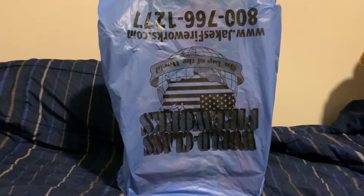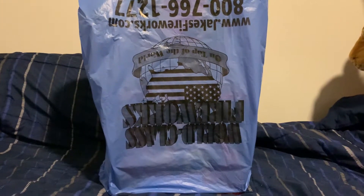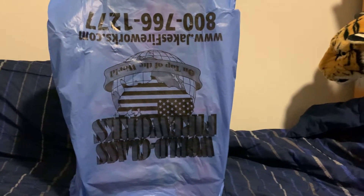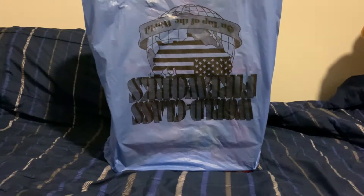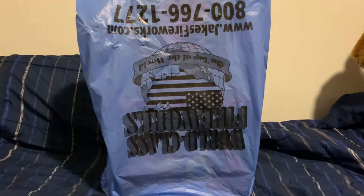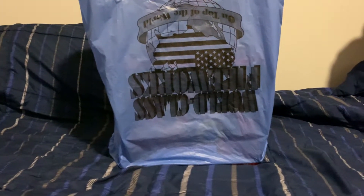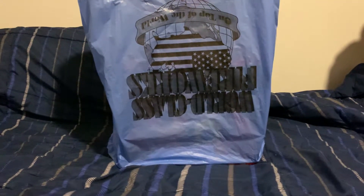Today I wanted to do a special video considering that this year prices are at an all-time high for fireworks and fireworks are in their greatest shortage in a long time. I wanted to arrange a fireworks show on a budget type of video. I went to Southern Boom Fireworks in Smyrna, Tennessee over at Nissan Drive and Jefferson Pike, and I said I would spend $150 before tax and see what that would get me. I'll go through the items I bought and then tell you about the total.